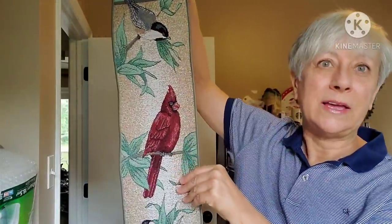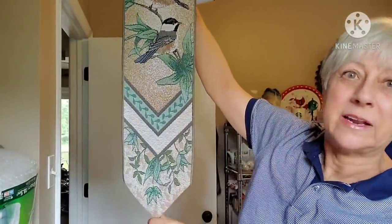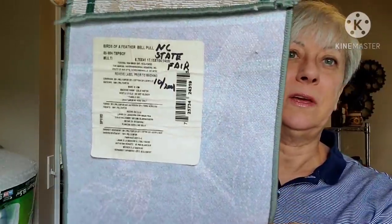This was wound up with packing tape and I unwound it — I'm really glad that I did because it's a wall hanging. I'm going to say these are maybe Orioles and then the Cardinal. Isn't that pretty? It turns out this came from the NC State Fair, which sadly because of the pandemic is not going to be happening this year. It's called Birds of a Feather Bell Pull, made in the United States. I thought it was really, really pretty and very well done.